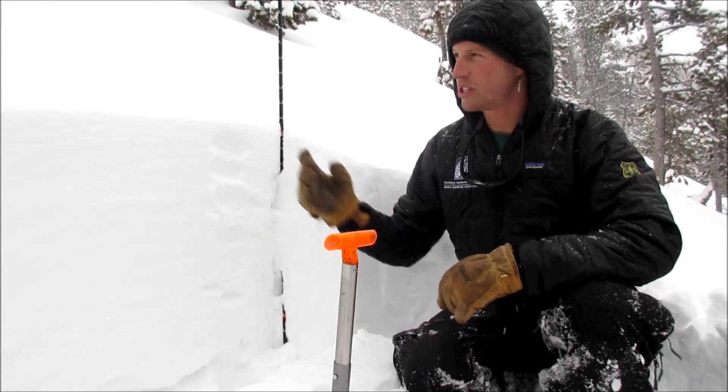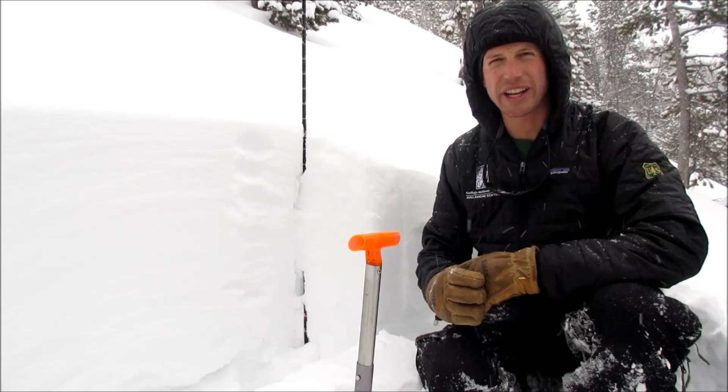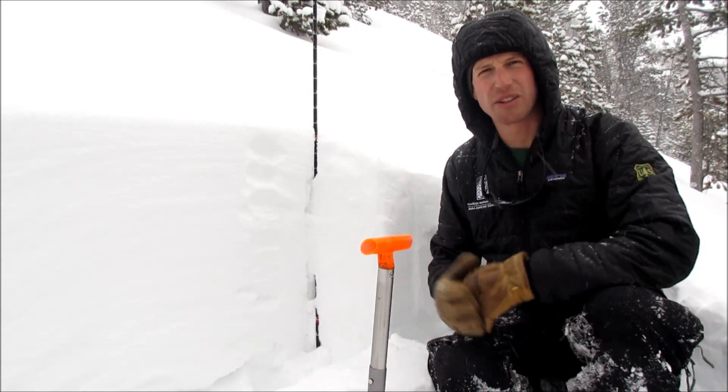We're in Beehive Basin. We just did an extended column test on a 28 degree slope and it propagated on 20 hits.